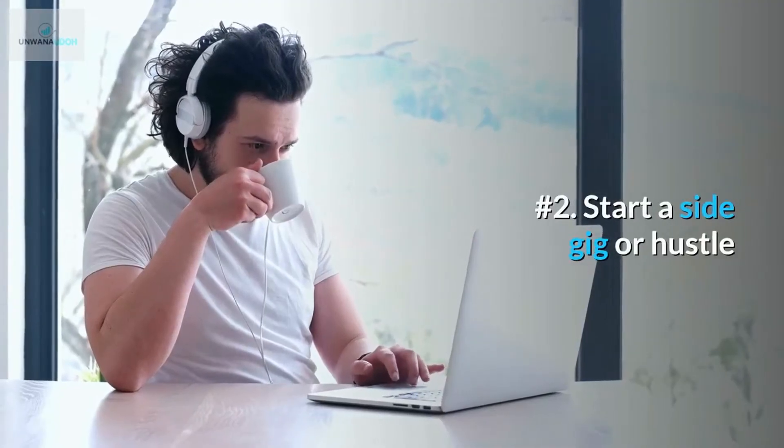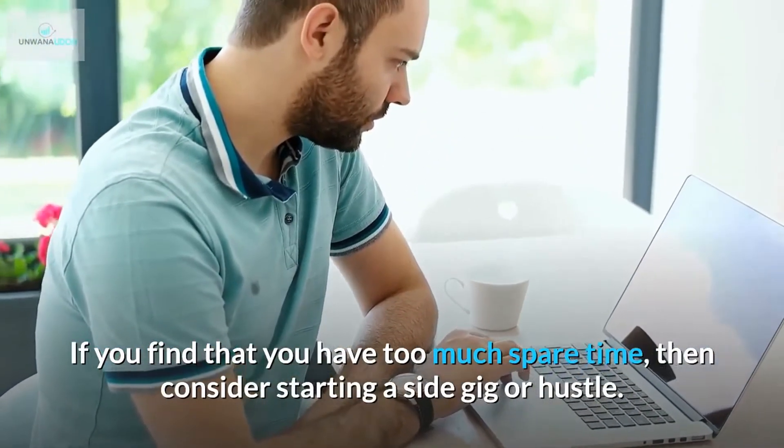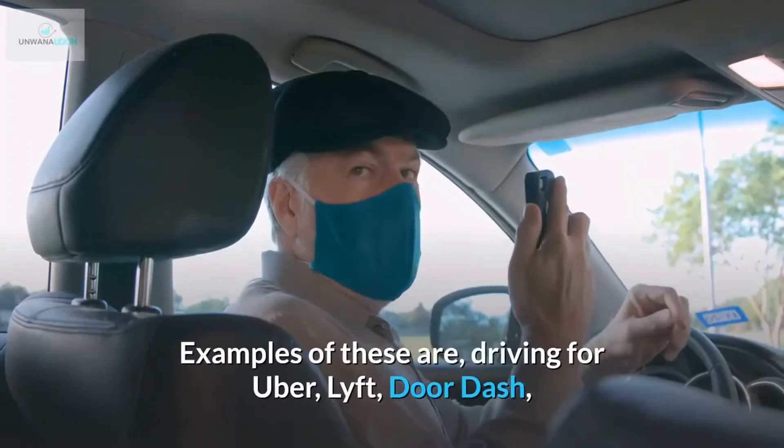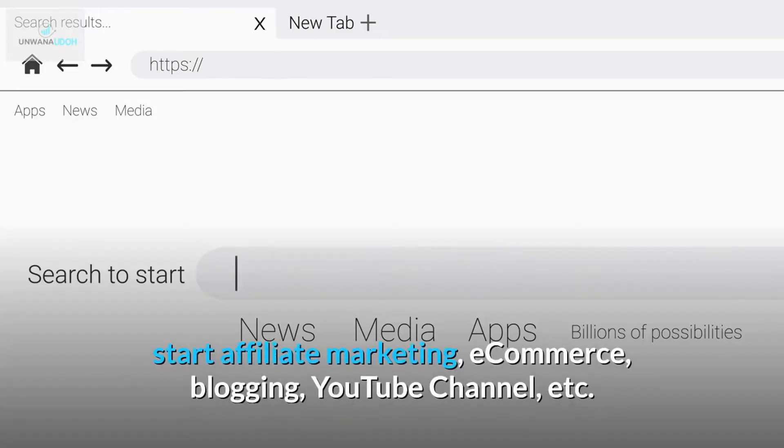Number 2: Start a side gig or hustle. If you find that you have too much spare time, then consider starting a side gig or hustle. Examples of these are driving for Uber, Lyft, DoorDash, starting affiliate marketing, e-commerce, blogging, a YouTube channel, etc.